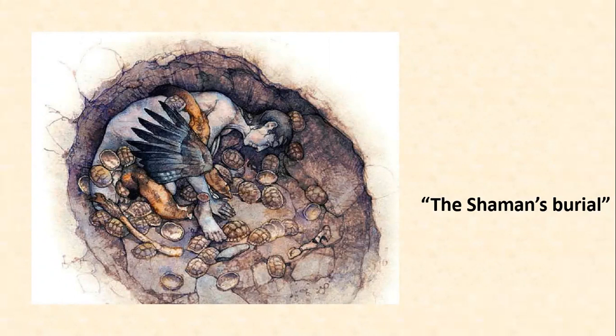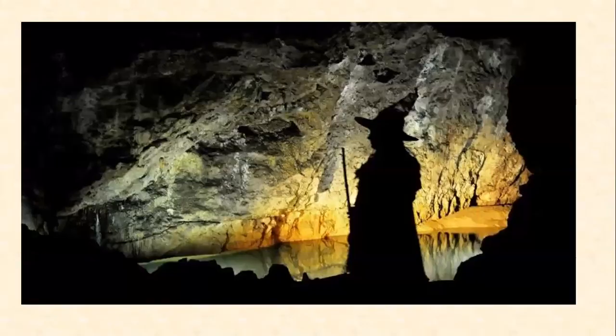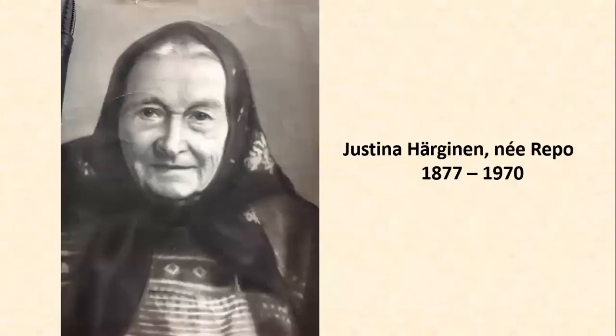It means a shaman or a witch of sorts. I would like to dedicate this talk to the memory of my great-grandmother, Justina Helganen, who was also a healer — or a witch, as some of her fellow villagers called her.